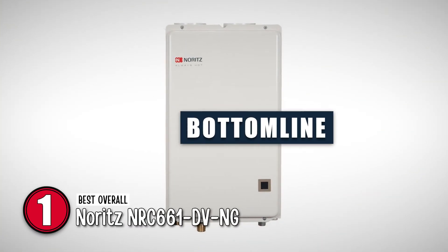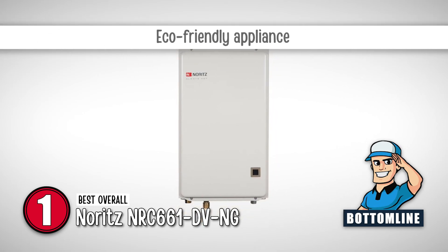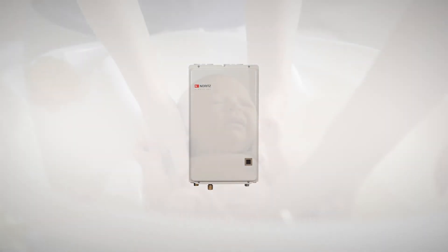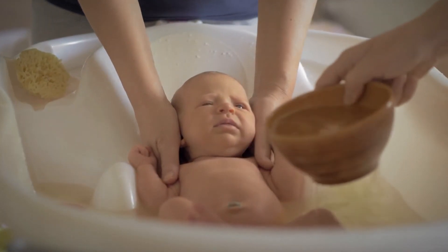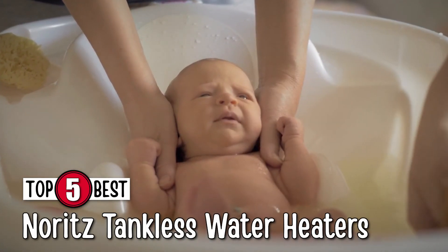Bottom line is, it is energy efficient, it is an eco-friendly appliance, and with its ultra-lightweight, you can easily install it yourself. There you have it, our top 5 best Noritz tankless water heaters on the market.